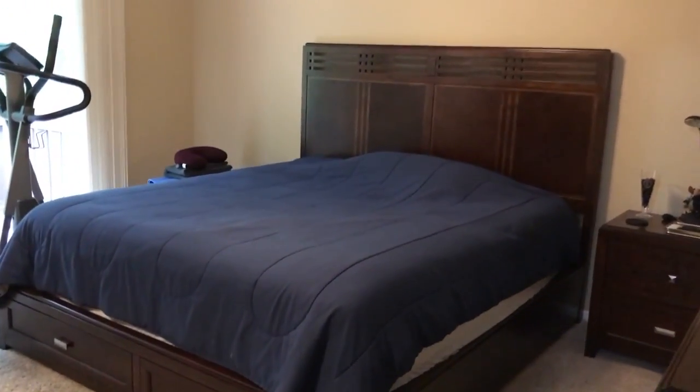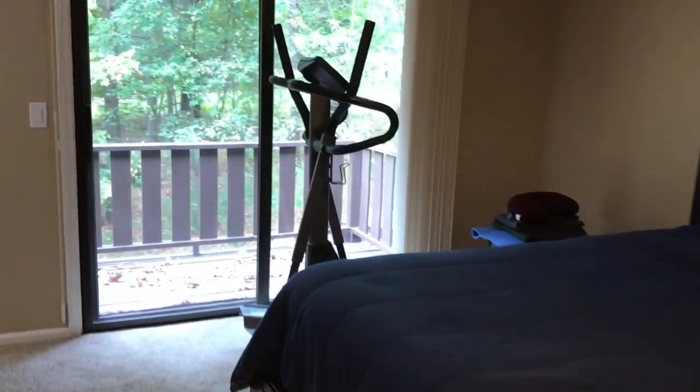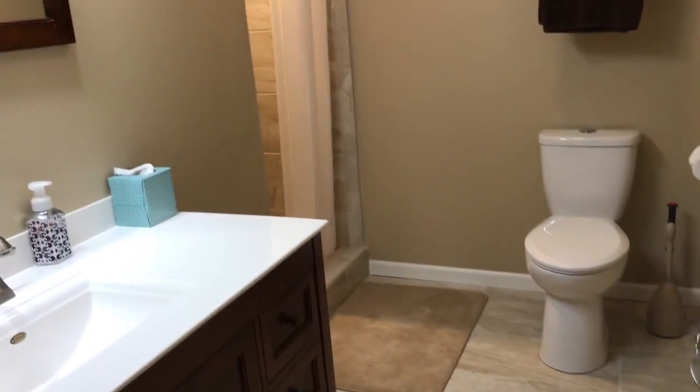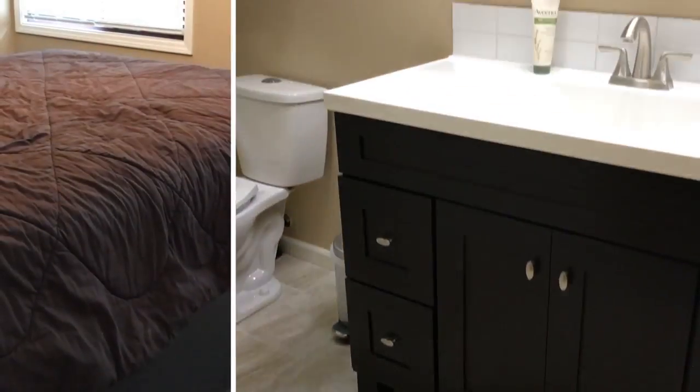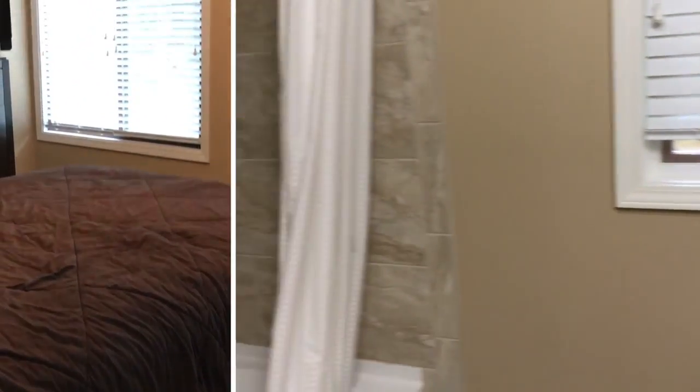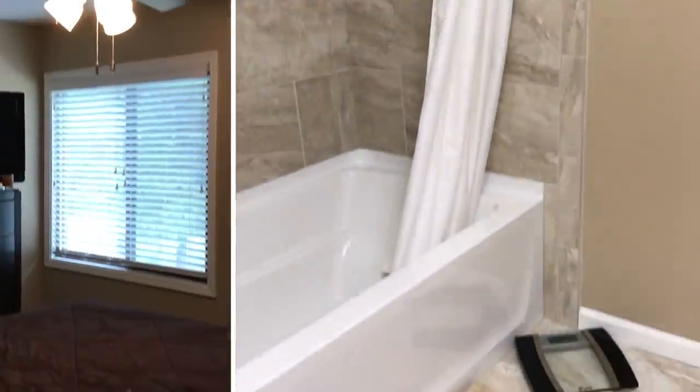The upstairs has an additional bedroom suite with a full bath and a private balcony deck. Plus there's two more bedrooms, and another completely remodeled full bathroom.